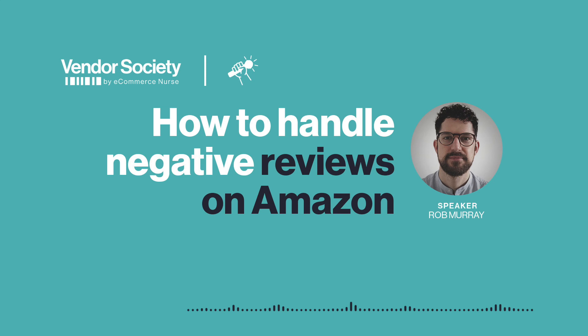Thank you for your help today Rob. Thanks Dani. Thank you for listening to the Vendor Society interview series by eCommerce Nurse. We are a boutique agency specializing in account management, marketing and consulting for vendors and sellers on Amazon. For more interviews, roundtables, blogs and information about all our services, visit www.vendorsociety.com and www.ecommercenurse.com.